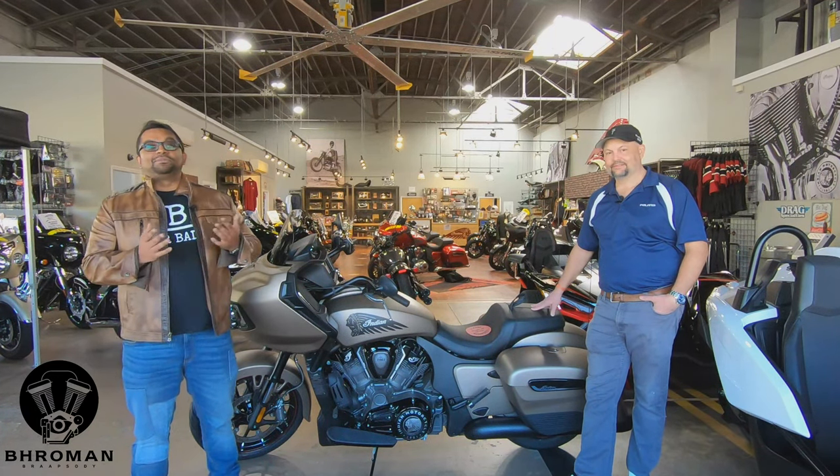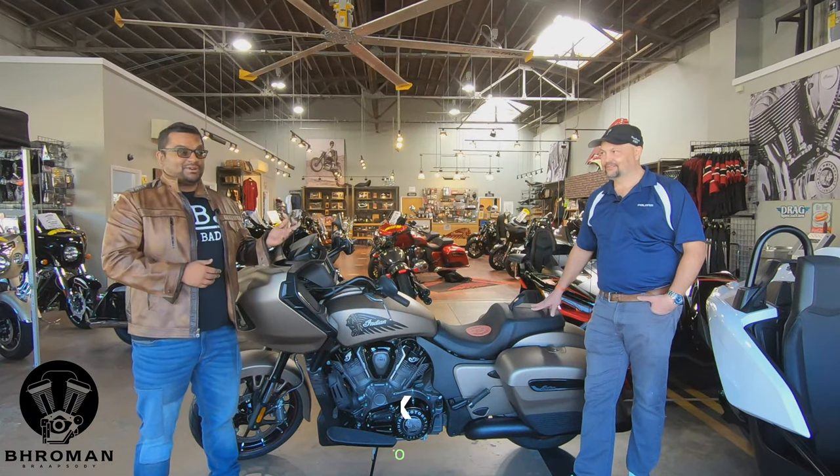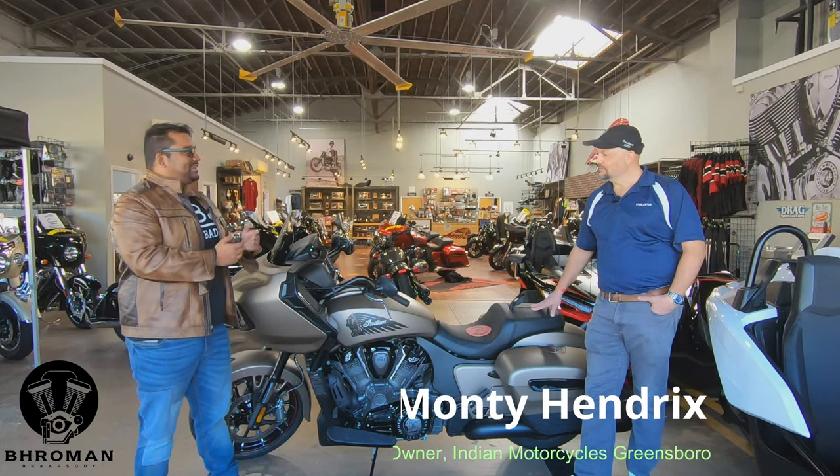Hey, welcome to Bromine Rhapsody. This is episode number 22. Today we are at Indian Motorcycles Greensboro. That's Monty Hendricks. Can you tell us a little bit about Indian Greensboro?